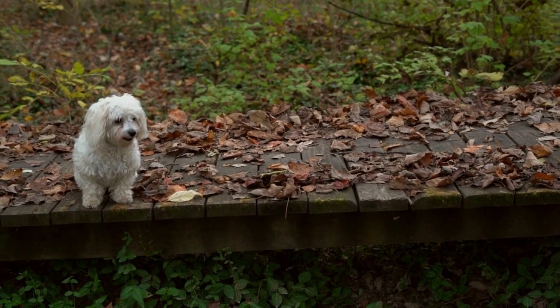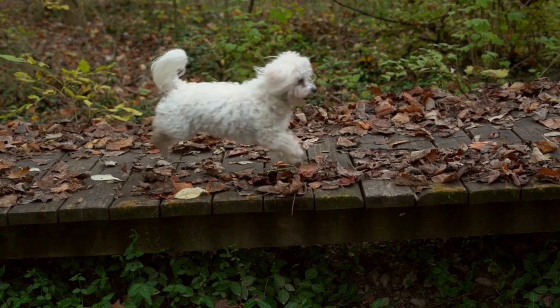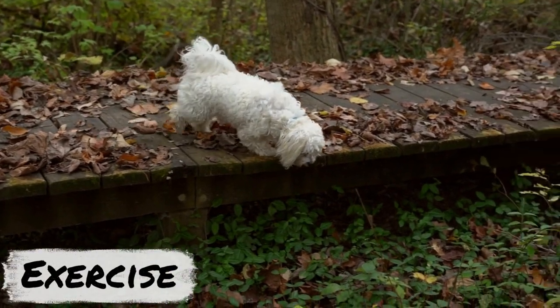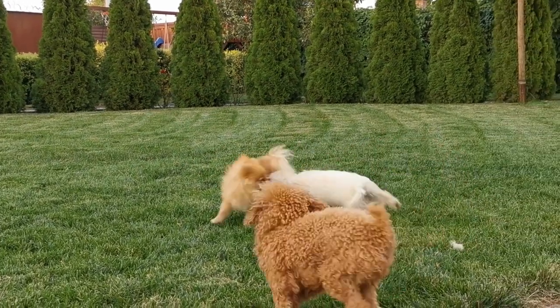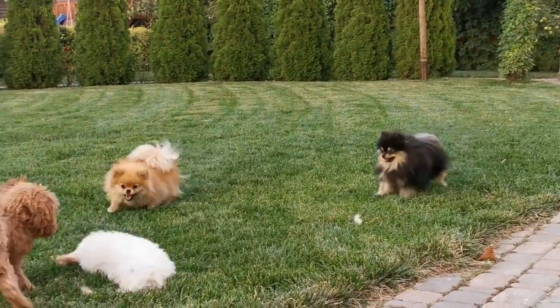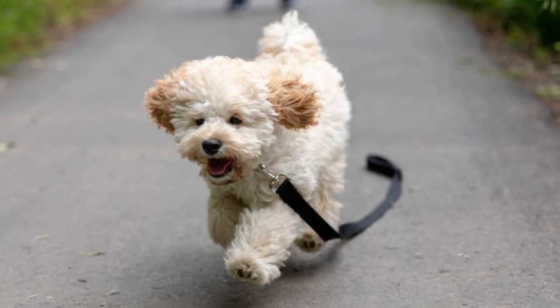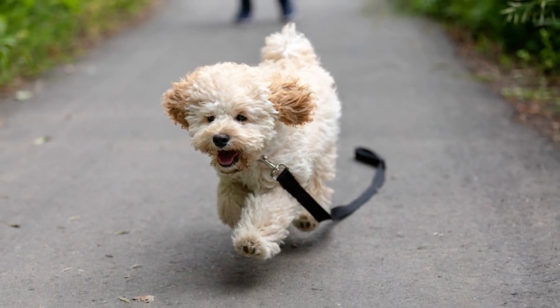Maltipoos have moderate exercise needs and can adapt well to apartment living. Daily walks and playtime in a fenced yard are usually sufficient to keep them happy and healthy. However, it's important to monitor their weight, as Maltipoos can be prone to obesity if not given enough exercise. Maltipoos also enjoy mental stimulation, such as puzzle toys and games of fetch. Regular exercise and playtime can help prevent destructive behavior, as well as provide a bonding opportunity between the dog and owner. Overall, Maltipoos are a great choice for those looking for a small, adaptable dog that is easy to train and exercise.